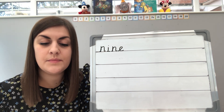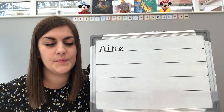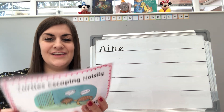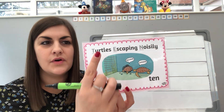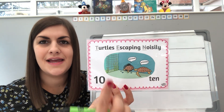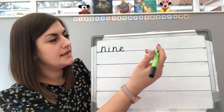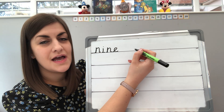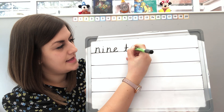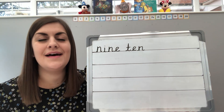Now, if you need a bit more time you can pause the video and then join us again when you're ready for the next one. So obviously after nine we have the number ten. This is a good one. So we've got turtles escaping noisily. Turtles escaping noisily. You might be able to sound this one out without needing that rhyme. So we've got nine, ten.